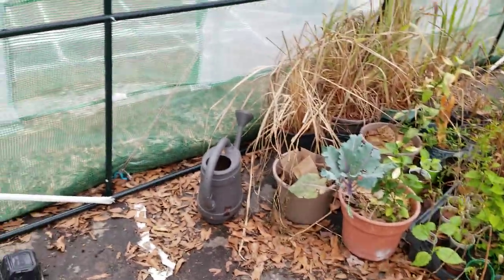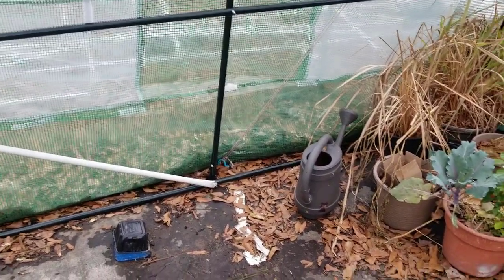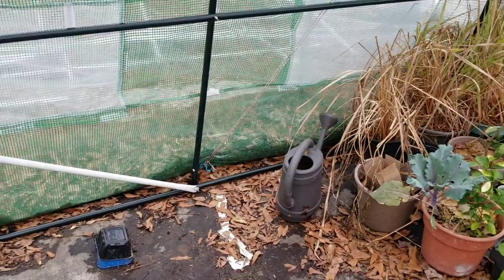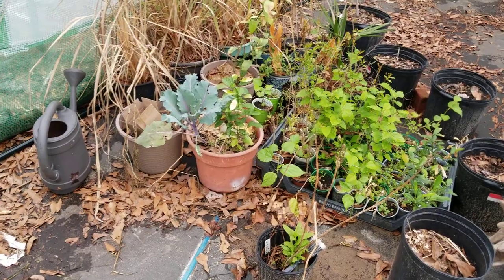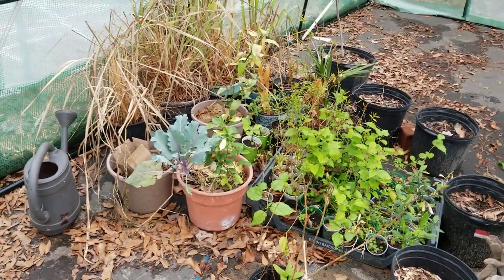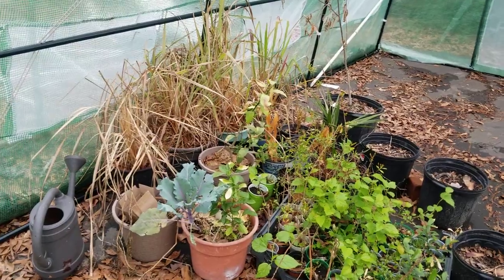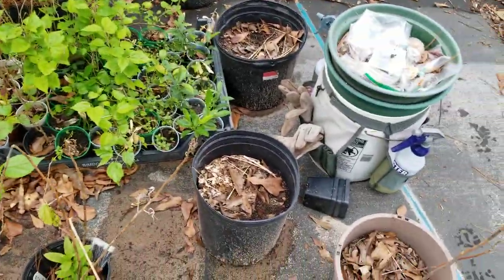I'm gonna cut this video here and come back with a greenhouse video to tell y'all what to look for in greenhouses - I don't want to make this video a million years long.